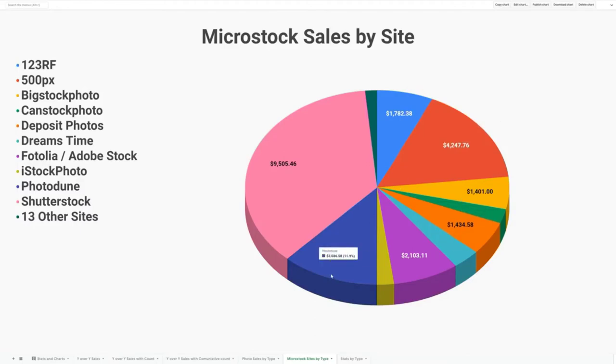Number three is PhotoDune. PhotoDune really only earned me a lot of money in the last couple of years. The first couple of years it was very low, but the last two years it's been very high. I see PhotoDune surpassing 500px probably this year. The fourth one is Adobe Stock, formerly Fotolia. Fotolia was an independent stock site and then Adobe bought them and turned it into Adobe Stock. I had my portfolio on Fotolia, did fairly well there, and when it moved over to Adobe Stock I saw a bit of a dip in sales, but now I'm starting to see it pick up more.